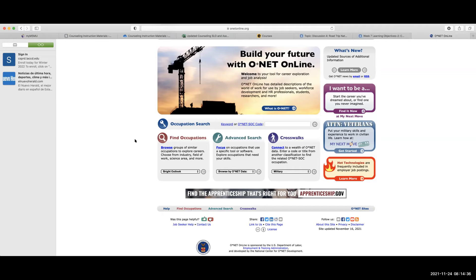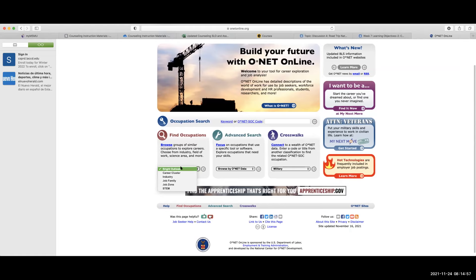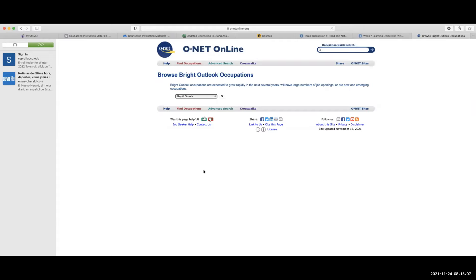This is a really great website because, as you saw, you could do your assessment and research different jobs connected to your assessment in different job zones depending on what level of education is needed. On the homepage you can also search and browse different occupations, and there's a filter — Bright Outlook is something we definitely want to look at, to see what types of jobs are going to have a bright outlook in terms of openings.